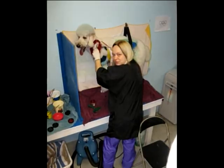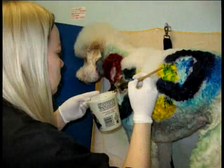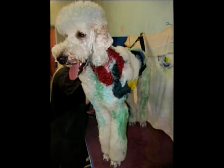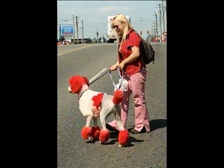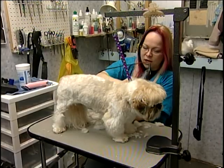Neenah is a certified master groomer. I actually went to school to learn my trade, and after you learn the basics, you have to be tested to become certified, which I have done. I've done my testing and been judged.